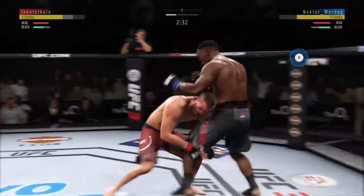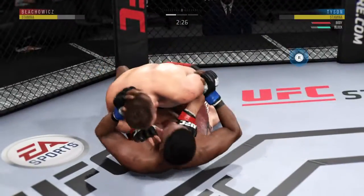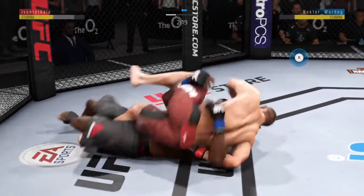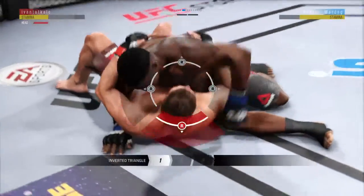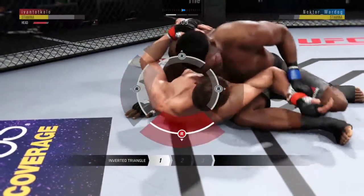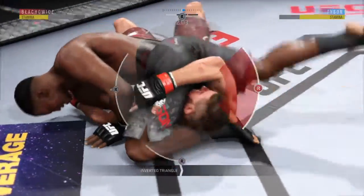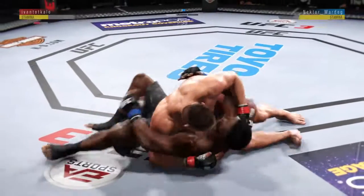Watch the shot here, Joe. Takedown attempt there — and he gets the single leg takedown. Nice entry on that attempt. Perfectly executed. He's looking for the inverted triangle from side control. He wants to secure that ankle underneath his knee — he's got it. Inside control.